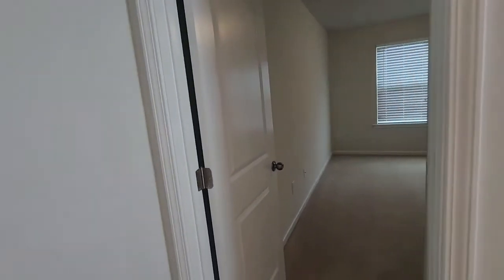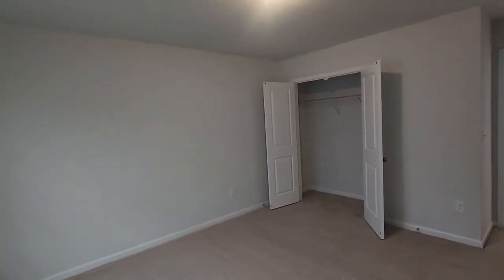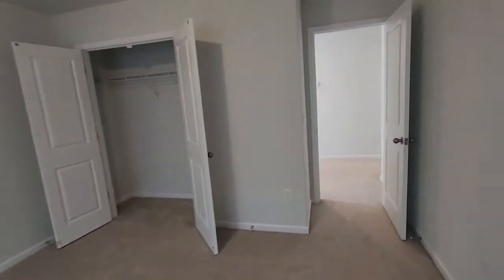Now on to bedroom number three. This one is a little bit larger than the first one we saw up here. It does have a little different closet layout — it's not necessarily a walk-in; it has the double doors with the shelf up top. But it can still fit any furniture setup, and this room is a little bit larger than that one down the hall.